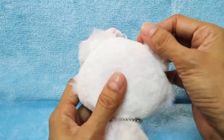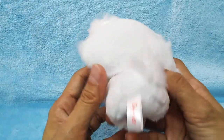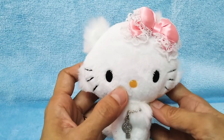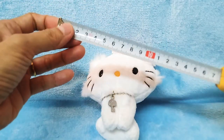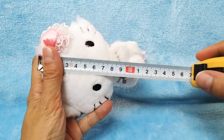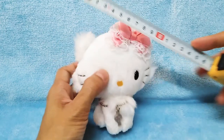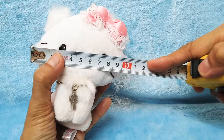She's very soft — don't worry, my hands are clean. This one is from Sanrio Japan. Let's check out the size: this measuring tape is in centimeters. From her top to bottom is about 12 centimeters, and her width is about 10 centimeters.